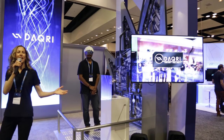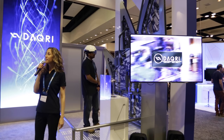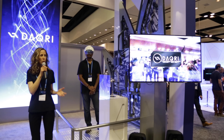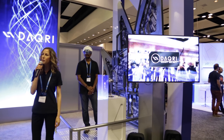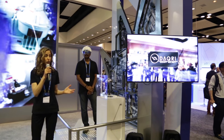Hi everybody, I'm Mandy and welcome to Daquiri. We're a global company with offices in Europe and North America and our mission is to redefine what's humanly possible. We accomplish that through innovation — focusing on better equipping the human being through cutting-edge technology to excel in an ever-changing world.